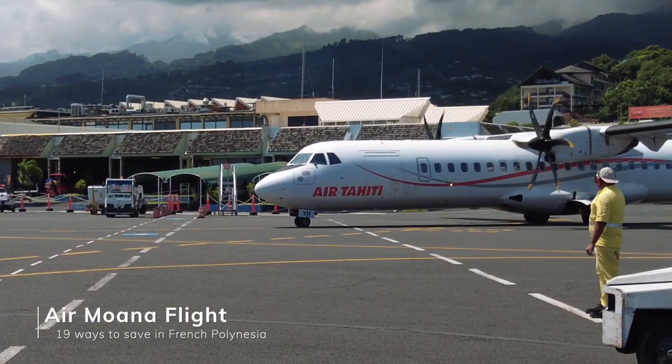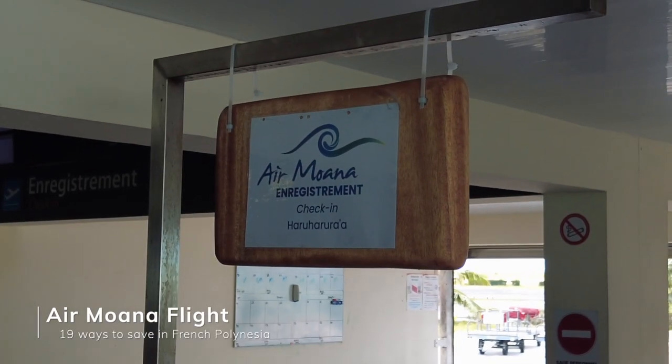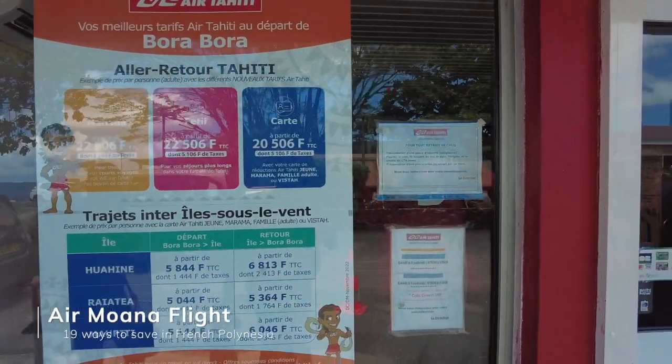Getting to Bora Bora is an additional cost. Majority of people fly with Air Tahiti, which for a long time had French Polynesia monopolized. But recently Air Moana launched flights around French Polynesia, and with more competition comes lower prices. At the time of our booking, Air Moana tickets were actually cheaper than Air Tahiti. So if you want to opt out of taking the ferry, flying with Air Moana will save you a little bit of money compared to Air Tahiti.